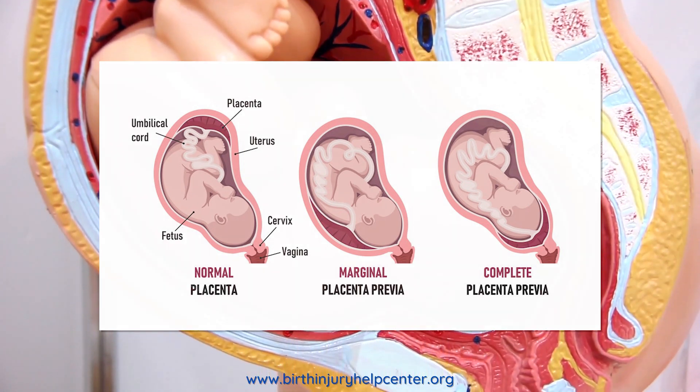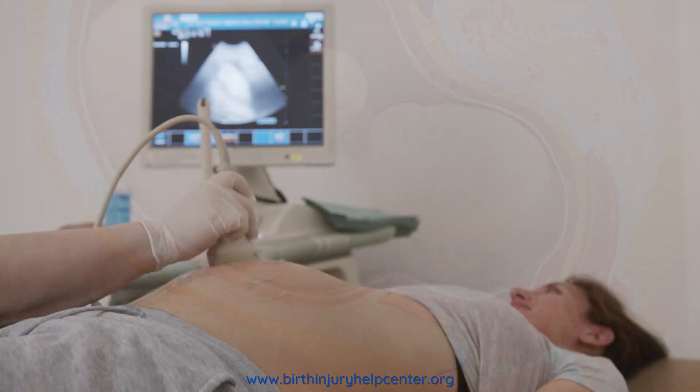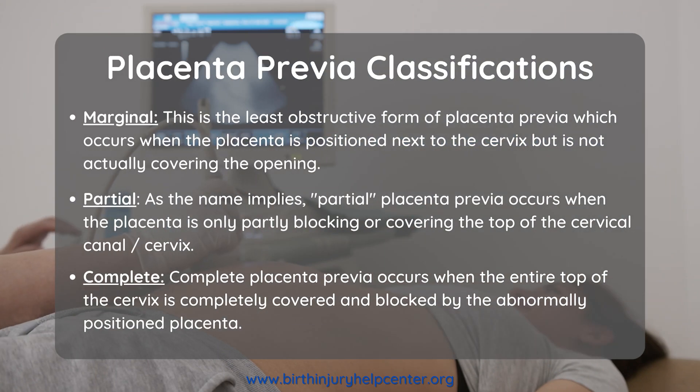Individual cases of placenta previa are classified as either marginal, partial, or complete, depending on the extent of the cervical blockage.